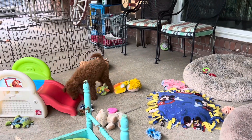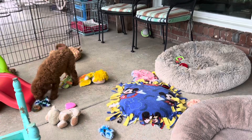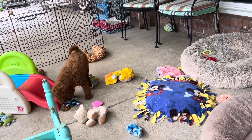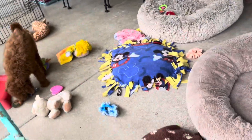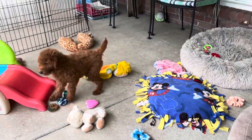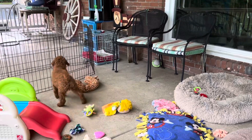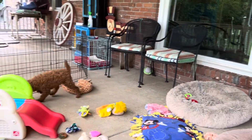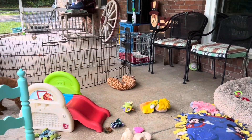He is a purebred poodle. Don't expect him to get to be over 18 pounds — both his parents are only 18 pounds, so that would be our estimate of what he should be. Beautiful dark red color, curly poodle coat.